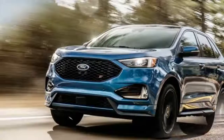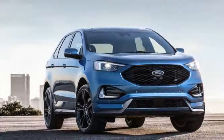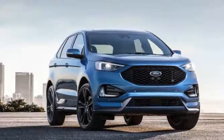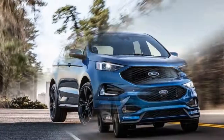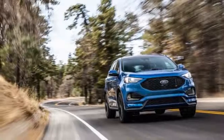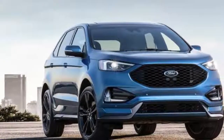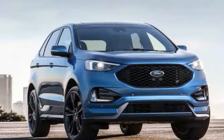Then again, who could have predicted a show about sweaty guys making knives would be a hit? It's tempting to dismiss the 2019 Ford Edge ST — which replaces the Sport model in the lineup — as a crass attempt to ascribe some hard-earned street credibility to an otherwise civilian model. Ford has assured us that the Edge ST was, in fact,